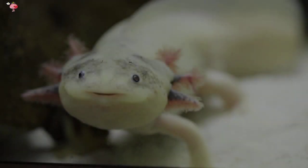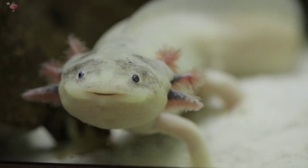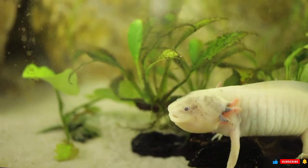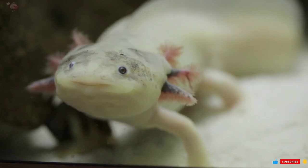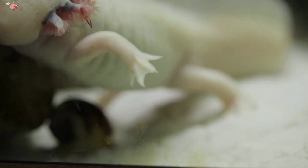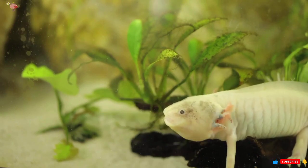This adorable tiny creature is native to Mexico, and its name is derived from Xolotl, the Aztec god of lightning and fire. Legend states that Xolotl changed into an axolotl to avoid being offered as a sacrifice. Despite his ploy failing and him eventually being killed, the axolotl continues to be a legendary creature. The amphibian defies biological norms like metamorphosis and has the ability to regrow damaged body parts, making it a crucial research subject in labs all over the world.